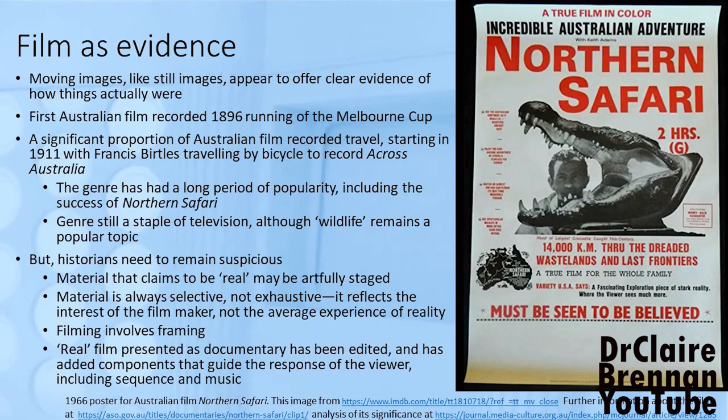The first Australian film recorded the running of the Melbourne Cup. Because of an interest in travel, early Australian films captured quite a bit of the continent. In 1911, Francis Birtle set off by bicycle to make his film across Australia, and that travel-log element of film remained popular for a long time. Northern Safari was filmed on a family trip to Northern Australia in the mid-1950s — essentially a home movie put together with commentary and then a soundtrack with special effects. It toured widely, was immensely popular, went overseas, and was showing for around a decade in cinemas.